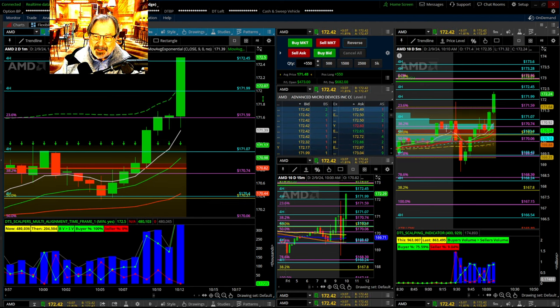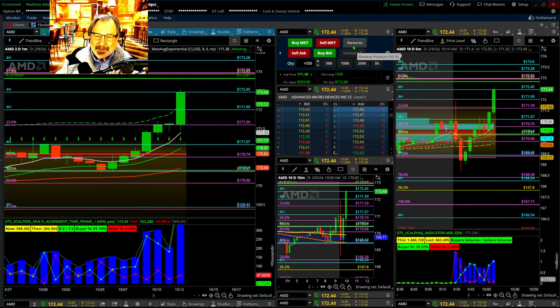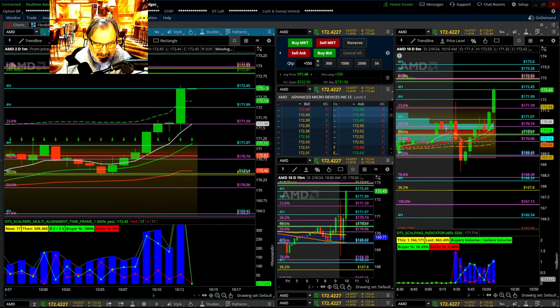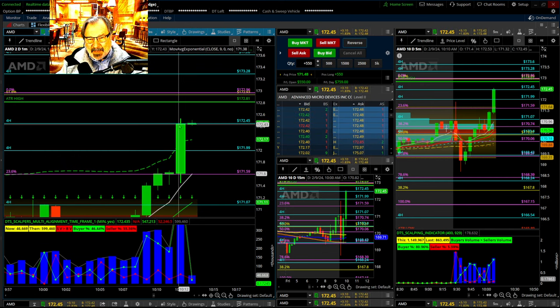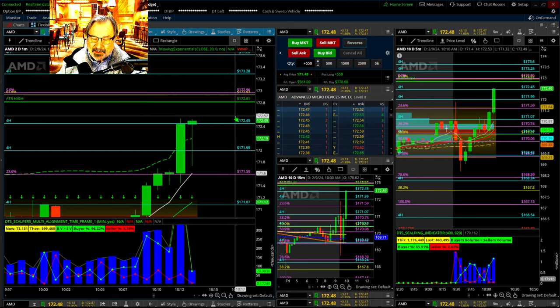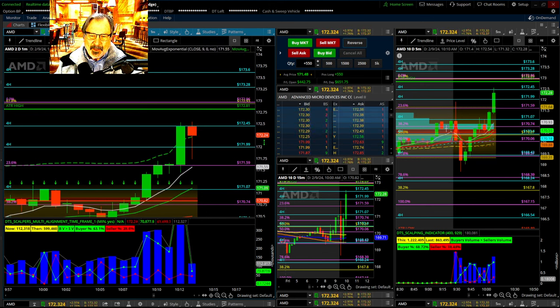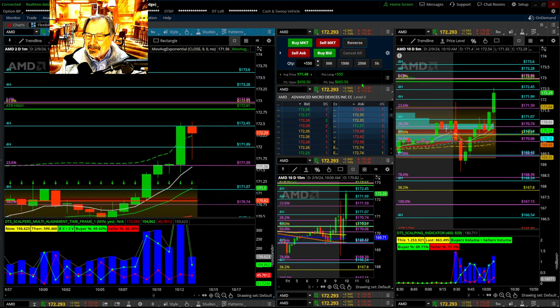This pivot point would have sucked me in. ATR is 172.81. The normal way I trade, I'd be twice as bad — probably red — if I kept doing it the way you guys normally see me trade. People say you're fighting the trend. Well, it works for me, but it wouldn't have worked for me today — it already hurt me a few times.